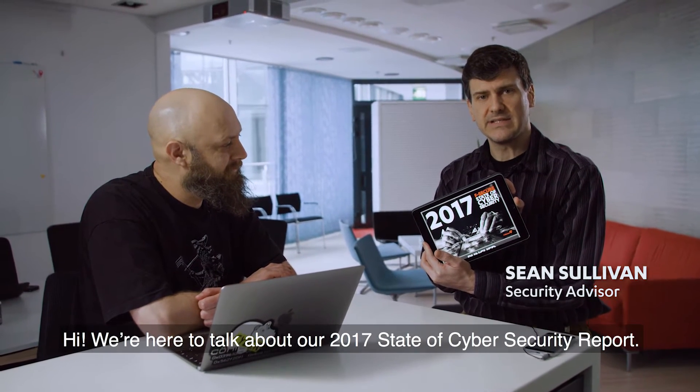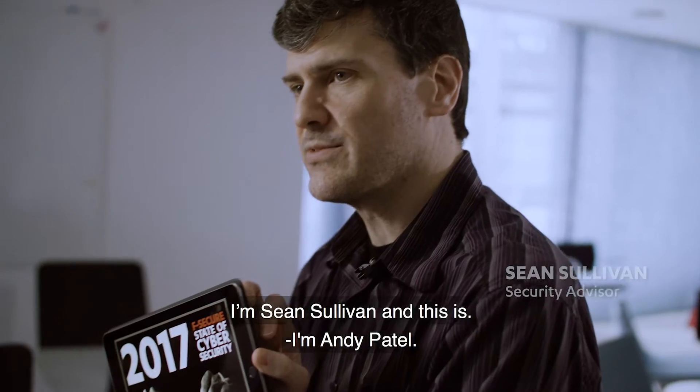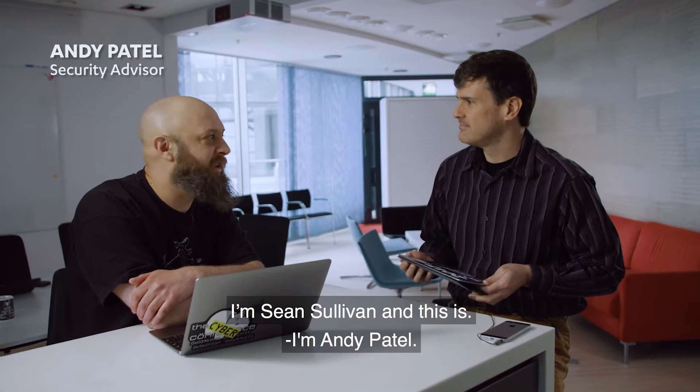Hi, we're here to talk about our 2017 State of Cybersecurity Report. I'm Sean Sullivan, and this is... Hi, I'm Andy Patella.